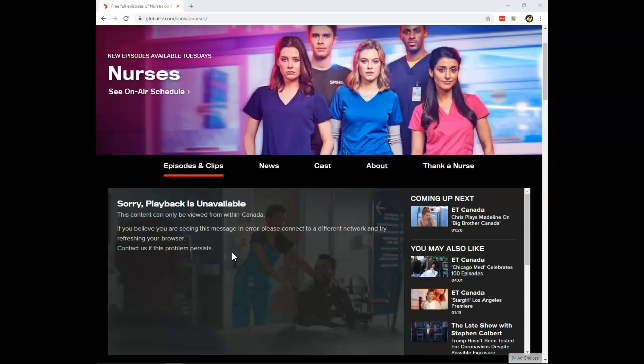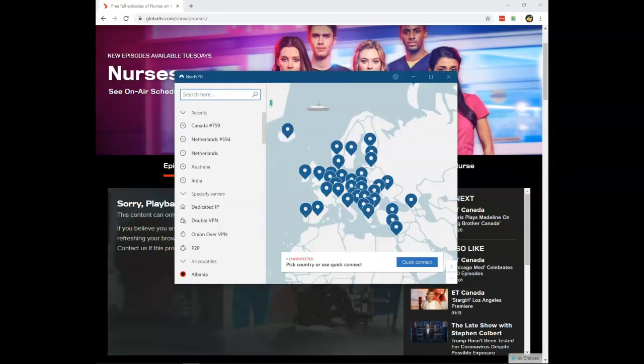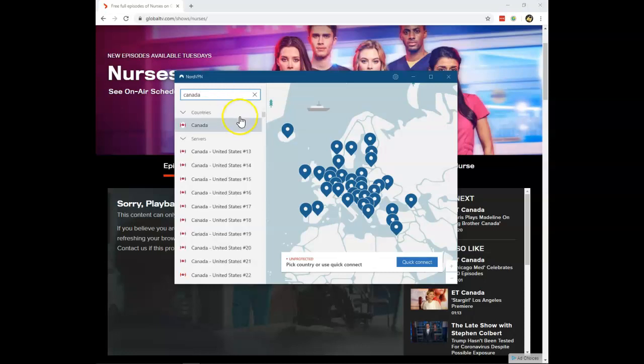What can you do? Well, you can use the VPN services of NordVPN. You will find a link to their website in the movie description — it will give you a 70% discount on their services. Click that link, download their VPN client, and open it. From there you can search for Canada and connect to a server in Canada.